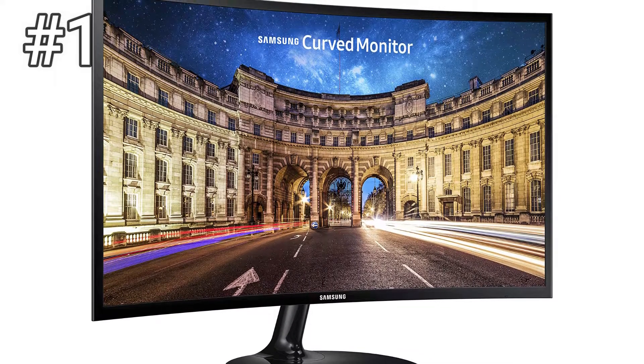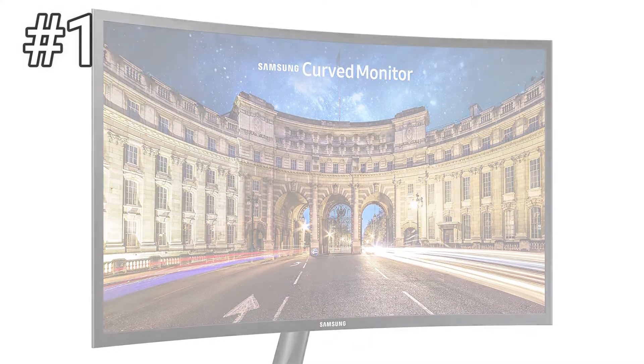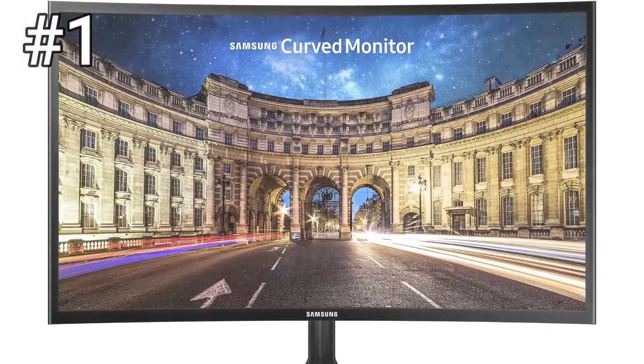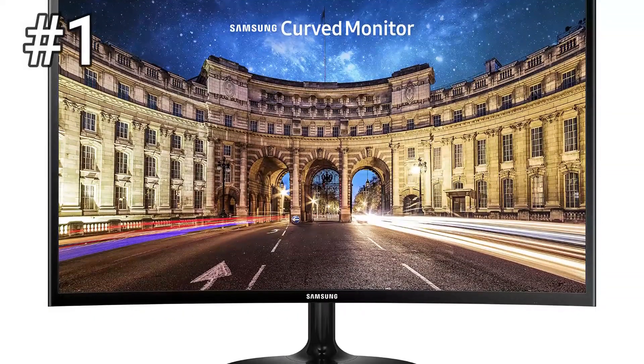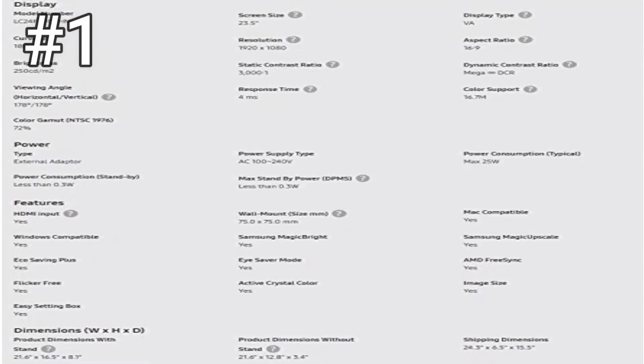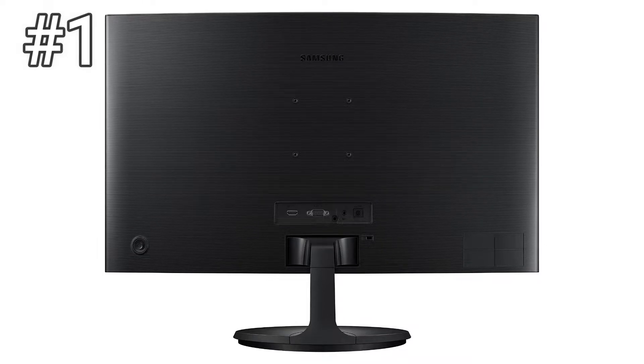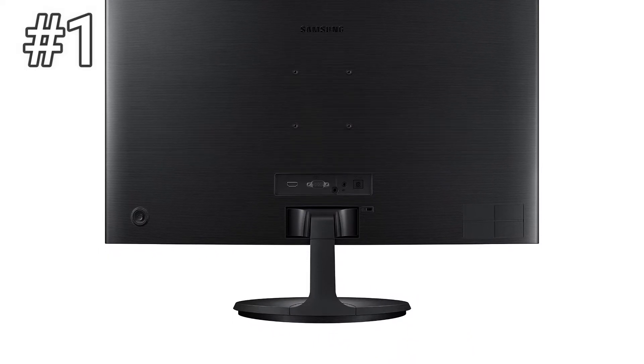You might not notice the C24F390's advantage when editing a spreadsheet, but it's obvious in movies and games, which look vibrant and crisp. Overall, the C24F390 simply outperforms its peers. If you need an ergonomic stand, we'd still recommend buying this monitor and purchasing a $25 stand to add to it later. The C24F390 will still be a better value than the alternatives and makes for a value-packed way to brighten up your workstation.